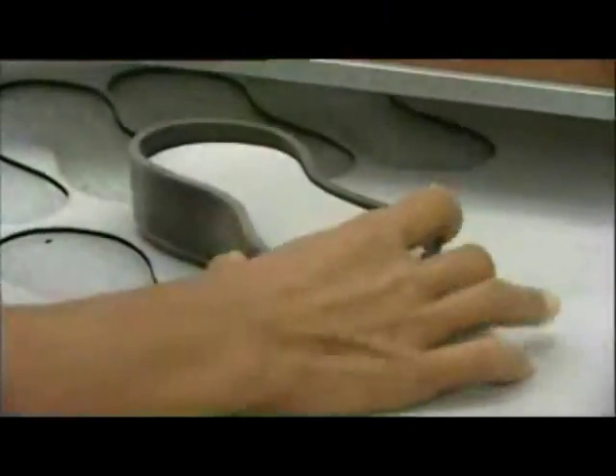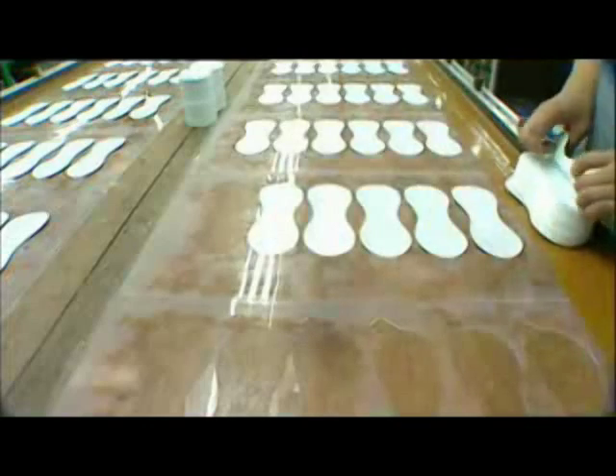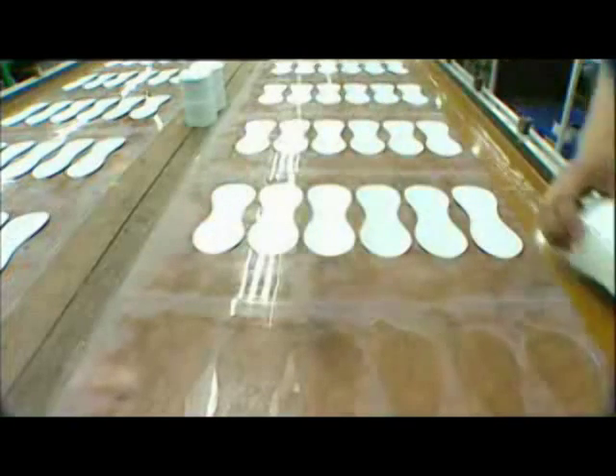En Lucerna, Suiza, en el marco del sorteo de los grupos de la Eurocopa 2008, se presentó el balón oficial de este torneo. Su fabricante es Adidas y tiene por nombre Europass.